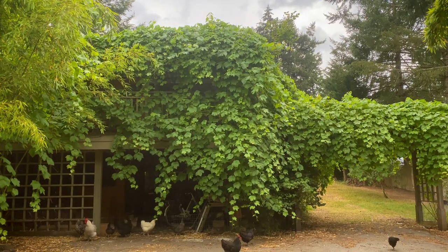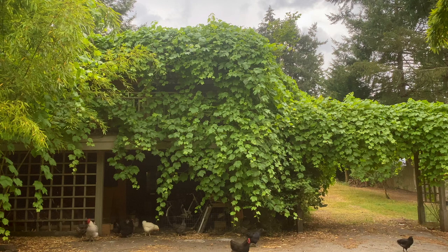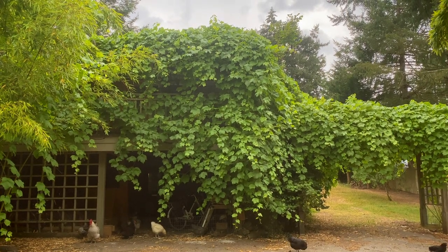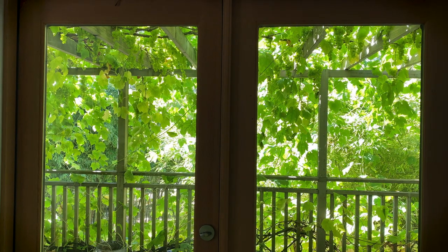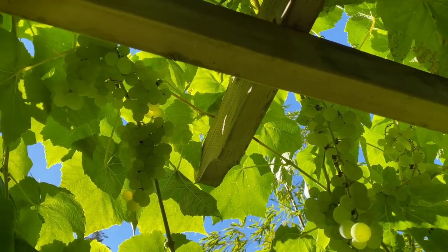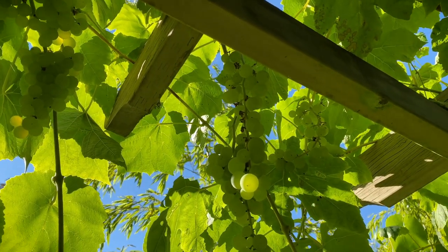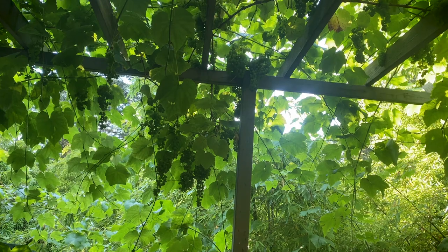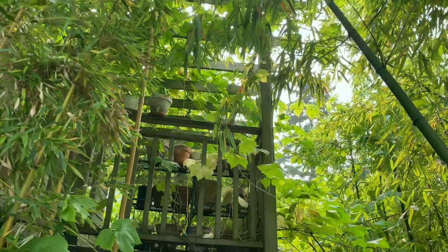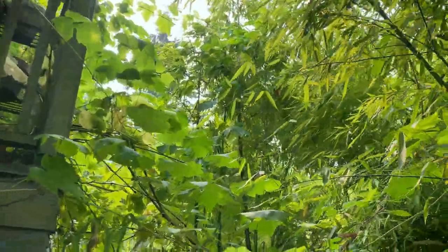This is a grapevine that goes right over our house. It looks a little bit like we're living in a grapevine by this time of year. It was planted by the folks that built this house, so it's probably a good half century old, and it's as thick as my waist now. It grows like mad and the most work we really have is to curb its enthusiasm.